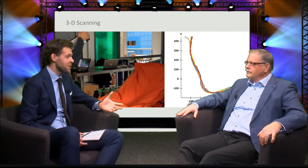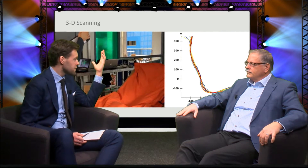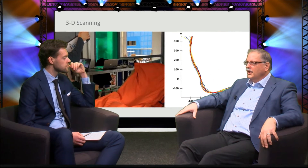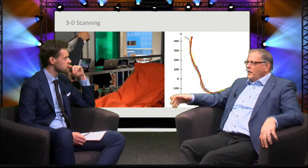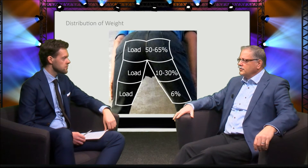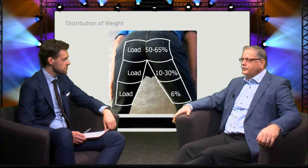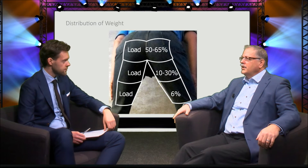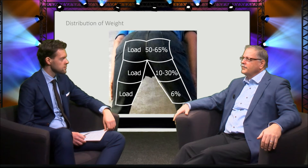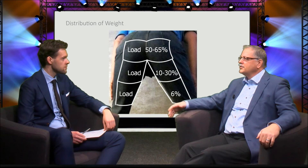I don't want to sit on a wooden, plastic, or iron seat pan — is there nothing to the softness of the seat? Yes, you have the form based on 3D scanning, but there's also research from TU Munich and BMW — they did many years of research on the ideal pressure distribution. The outcome shows that the most weight should be in the back of the seat, about 50 to 65 percent, and less weight should be in front of the seat, about 6 percent.